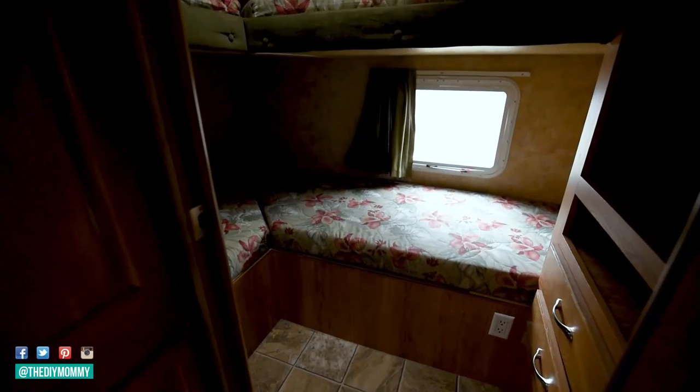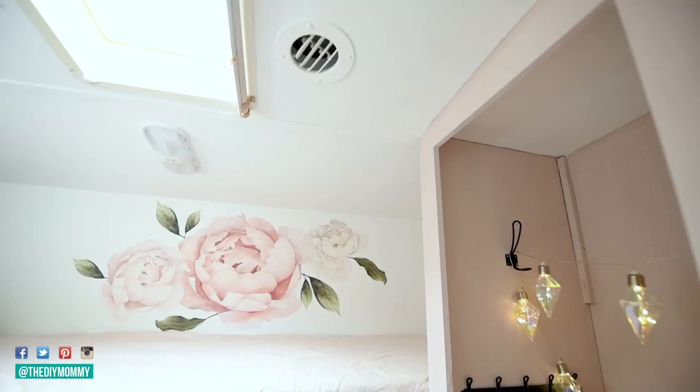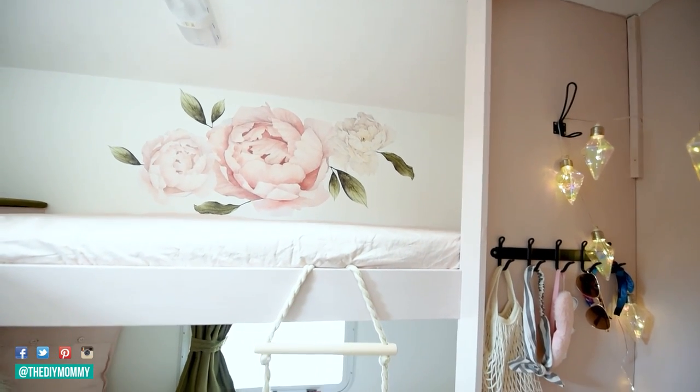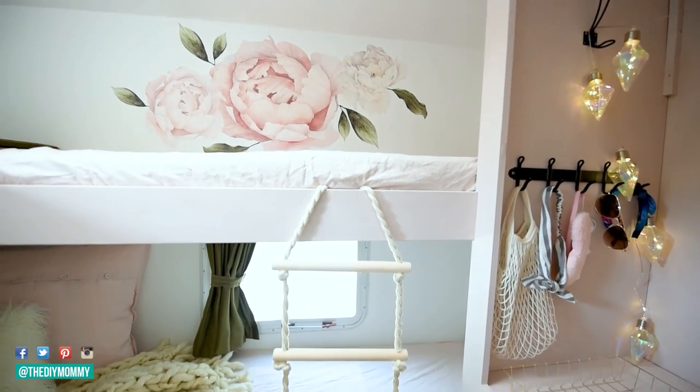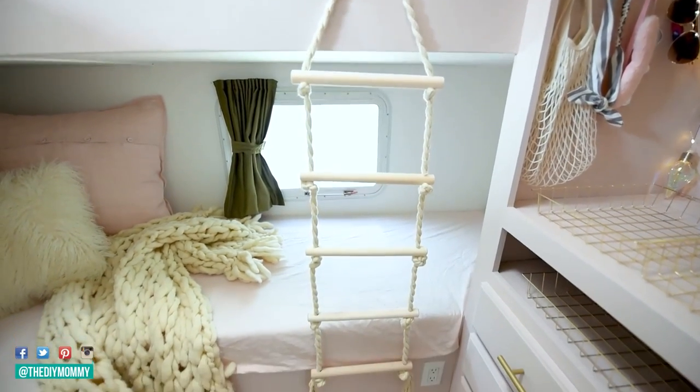Take, for example, the couple of RV renovations that I've done. Originally these RVs had darker colors in them — darker wood tones and even slightly darker colors on the wall. I painted everything white and soft pastel shades and I feel like that made both of these spaces look so much bigger. What do you guys think?